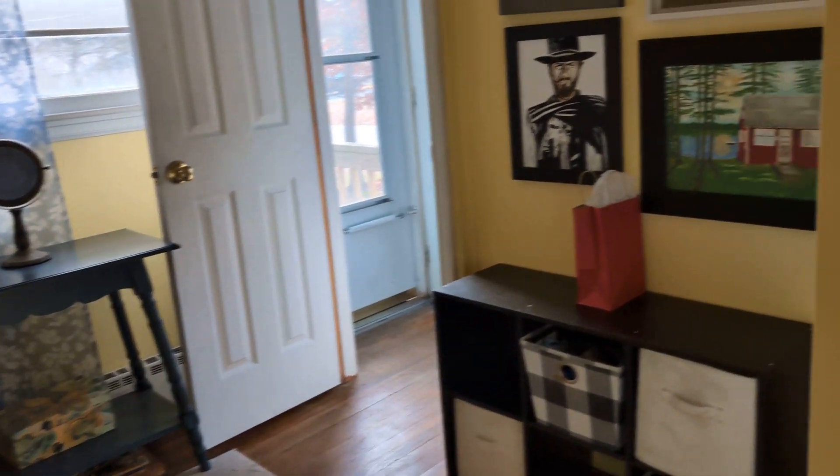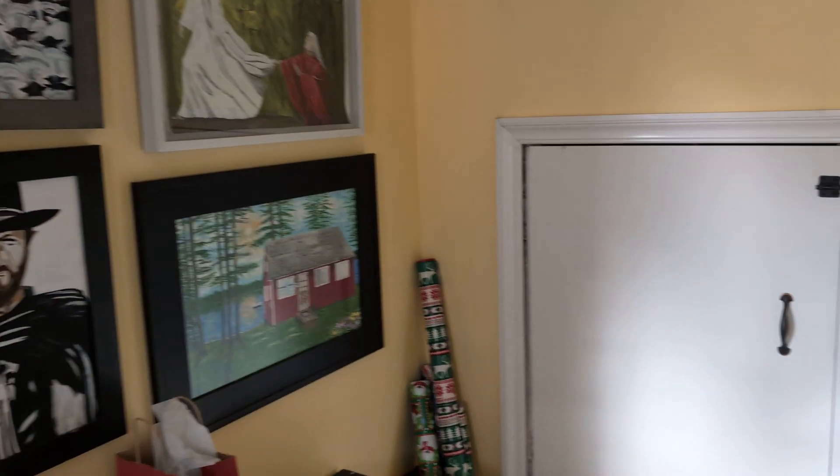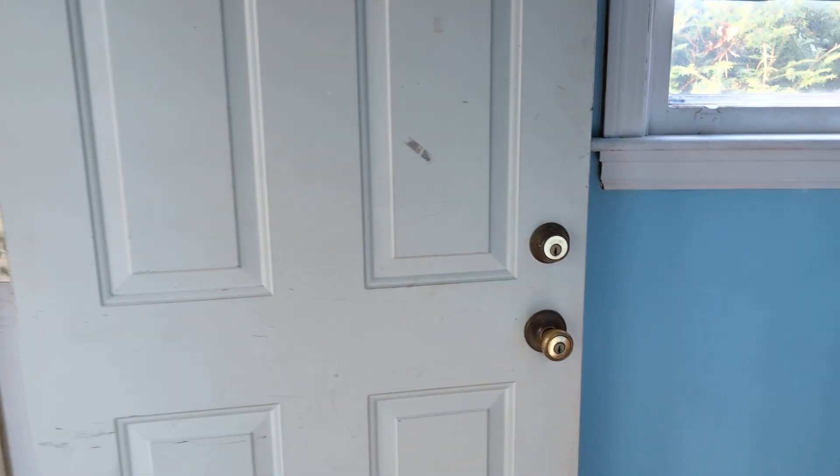Bedroom. Paint supplies. Access panel. Second floor, right here.